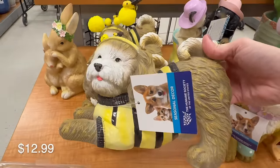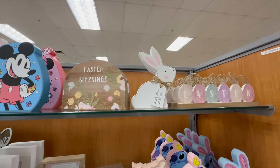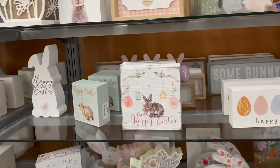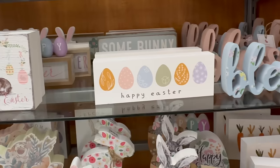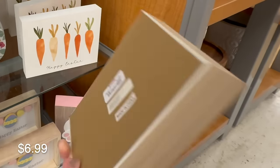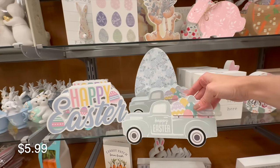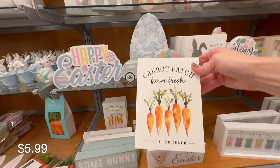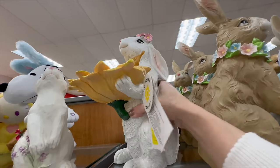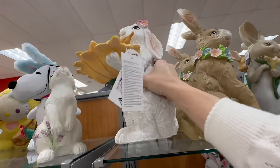Next up, let's look at their wood block decor. These are great for tucking into tiered trays or little shelves to add just a little touch of Easter. Some are very neutral, some still have that playful whimsical look, and all of these are under $7.99. TJ Maxx definitely has a ton of variety of bunnies — be sure to also check out their sister stores: HomeCentric, HomeGoods, and Marshalls.